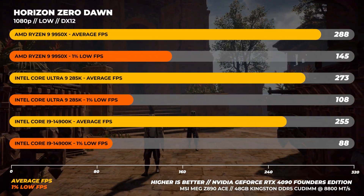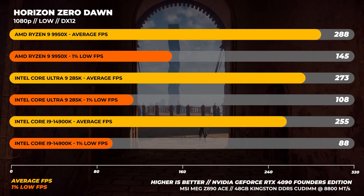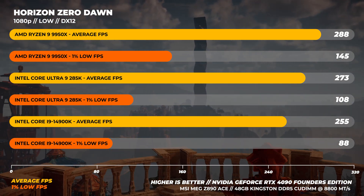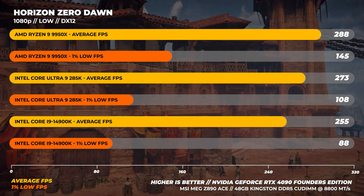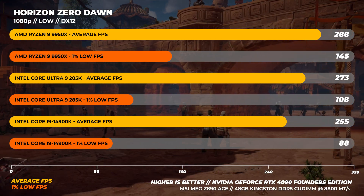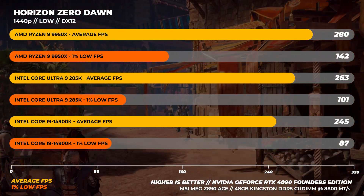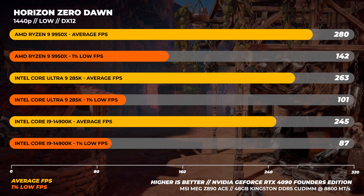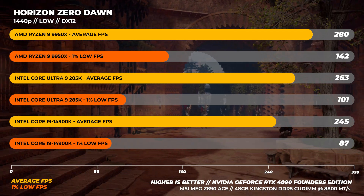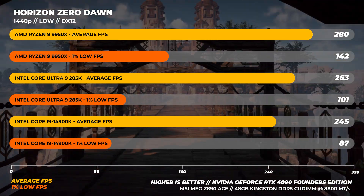At Horizon Zero Dawn at 1080p, the 9950X is the fastest — about 5% faster — while the 285K is about 7% faster than the 14900K. The big outlier is 1% lows: the 9950X is 34% faster than the 285K, and the 285K is about 23% faster than the 14900K. At 1440p, the 9950X is around 6% faster on average, the 285K about 7% faster than the 14900K, and in 1% lows the 9950X is about 40% faster than the 285K, with the 285K around 16% faster than the 14900K.